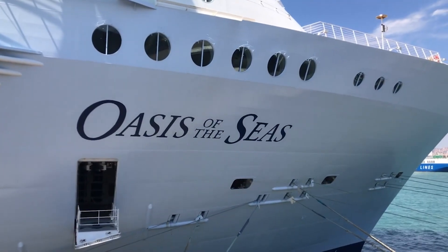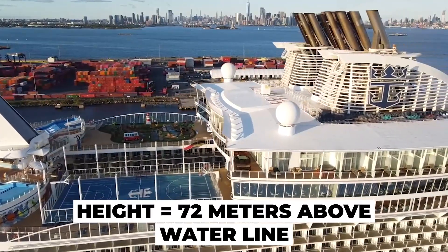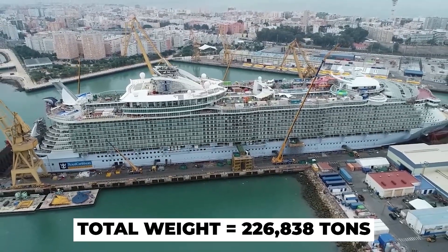Oasis of the Seas measures 361.6 meters in overall length, 72 meters in height above the waterline, and 22.55 meters in depth, while it has a total weight of 226,000 tons.